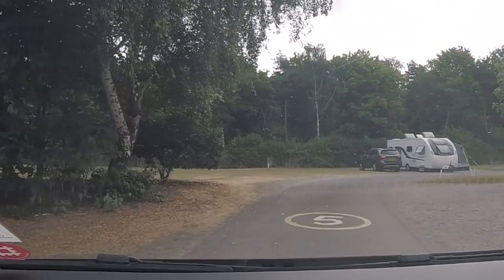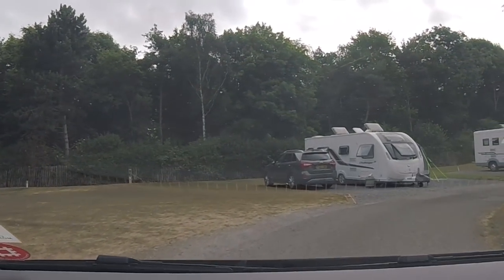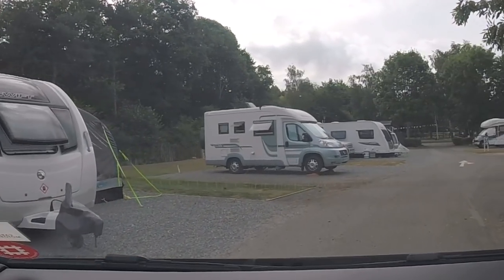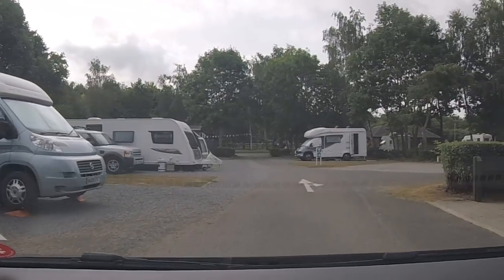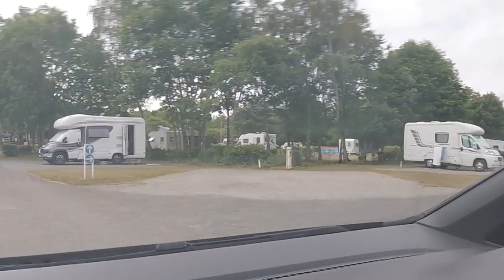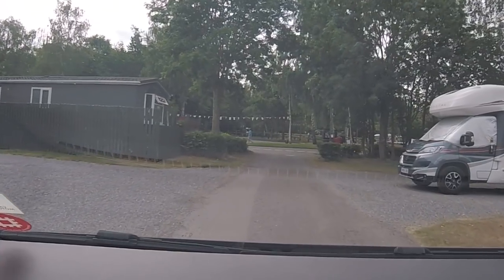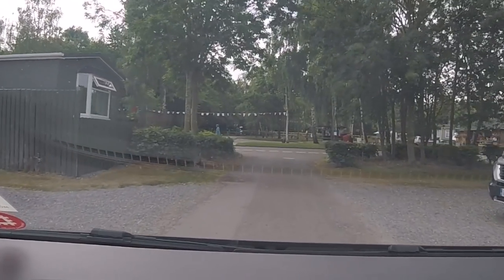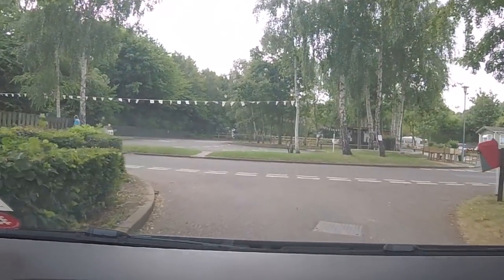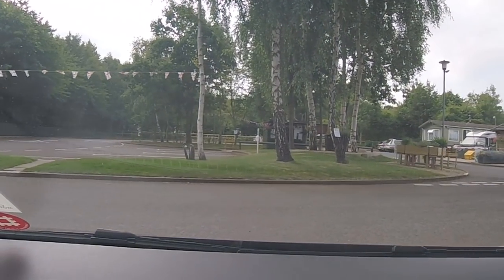This part of the site has a few grass pitches ironically. I think some of the longer pitches are further down the end — they tend to put the longer outfits down there. Another service point there. They tend to put the RVs on this pitch on the left. That's the warden's house. And that's the back to the reception.